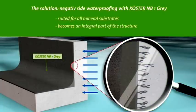The solution? An easy method and economical alternative is to work from the inside with a negative waterproofing.